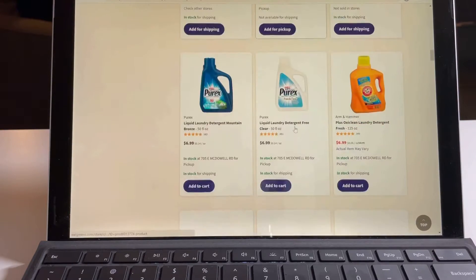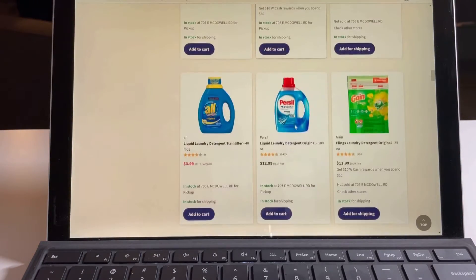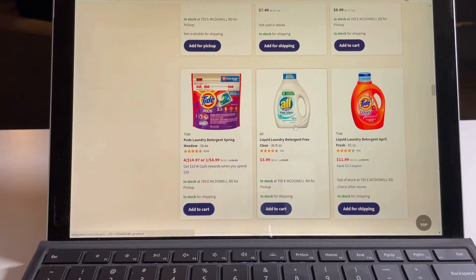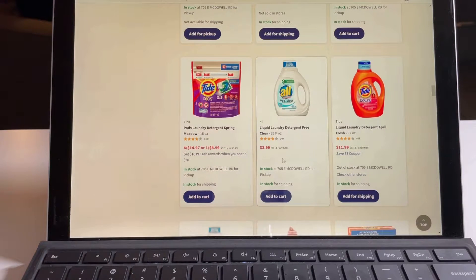Let me see if I can find the Tide. There's also a really good deal on the All Free & Clear — it's $6.99 retail price and right now it's at $3.99.